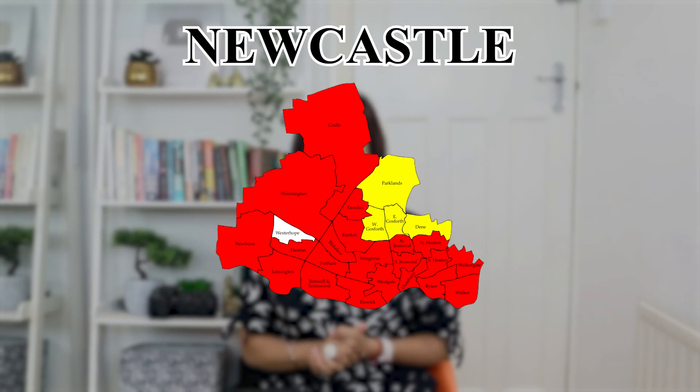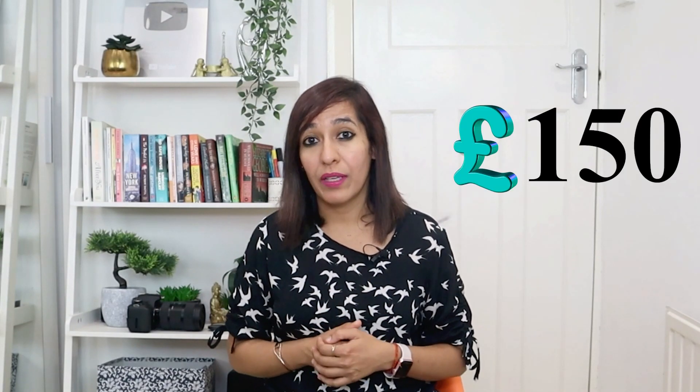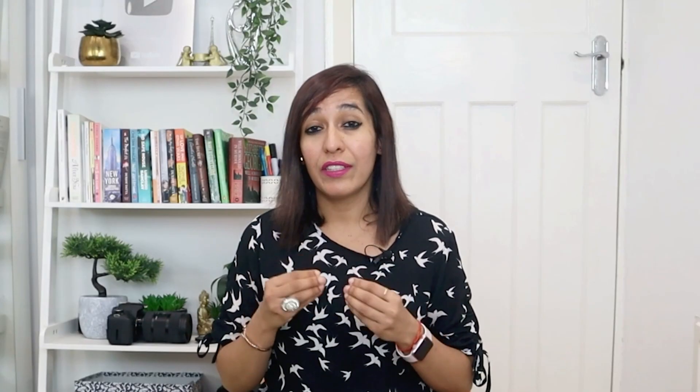Number seven on my list is Newcastle, situated on the River Tyne in north east England. A one bedroom apartment will cost you around £680 in the town and £500 outside the town. The primary utility bill costs on average £150 per month. The average monthly transportation cost is £60. In terms of restaurants, entertainment and fitness clubs, everything is available at a very affordable range.